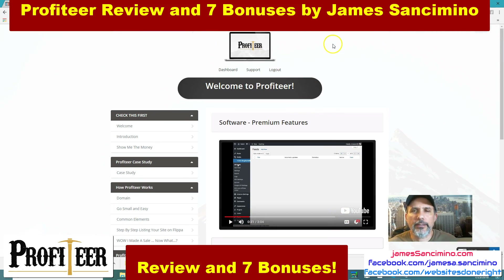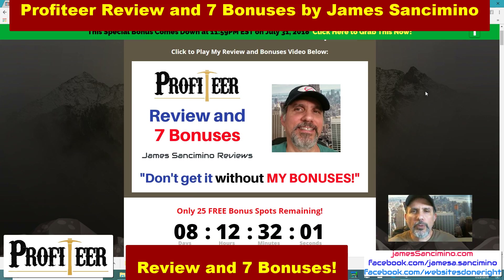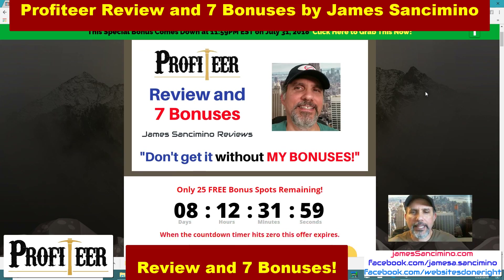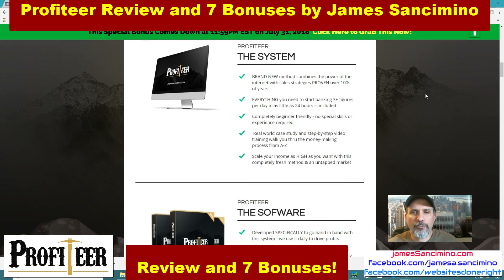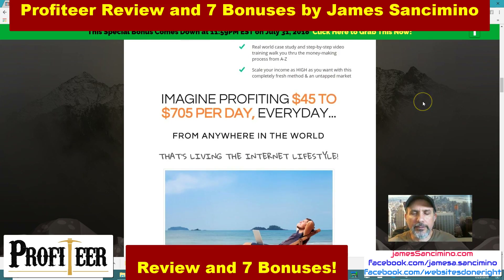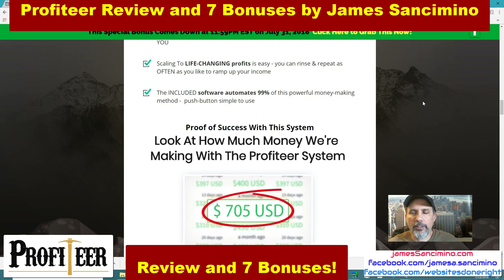Let me show you my bonus page. It says July 31st, 2018 — you've got to grab these bonuses before that day. I don't know when you're watching this video, but I hope you're watching it before July 31st, 2018. Here's my review and seven bonuses page. Clock is ticking. I took some information from the sales page and put it right here, which gives you more information about Profiteer even before you go to the sales page.